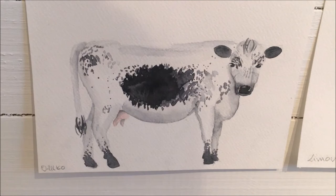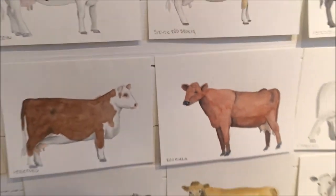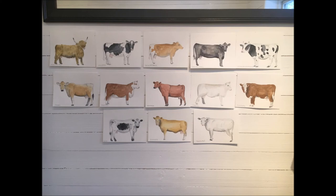Here we have Fjellko — it is a Swedish breed, and also this one. I'm so happy with how they turned out.